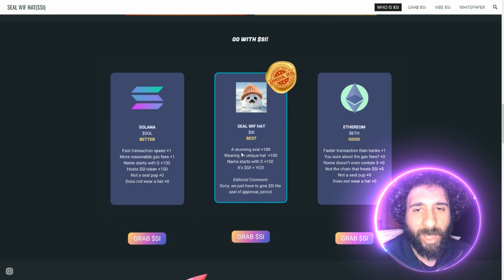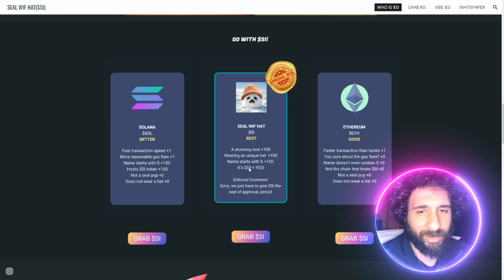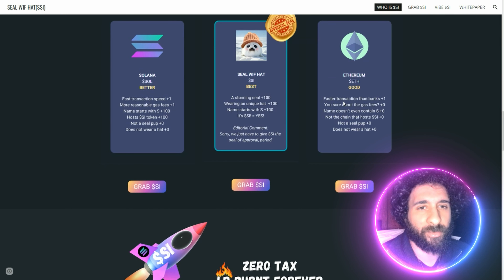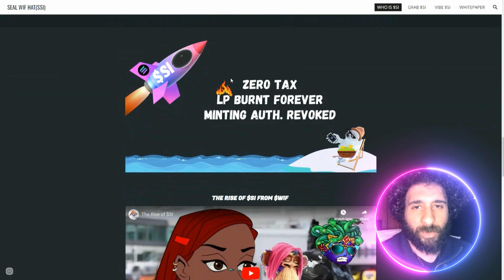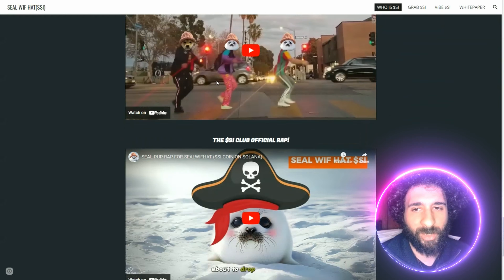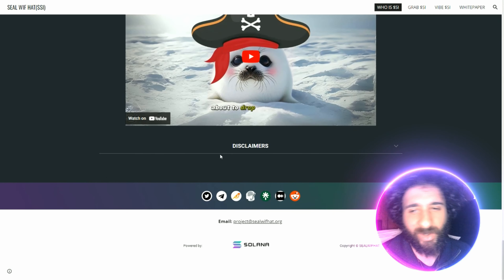We have seen that beautiful story, and it is really heartwarming — it really tugs at your heartstrings. It's also been seen on Yahoo Finance and MorningStar, and they're happy to announce Seal with Hat is now officially listed on CoinGecko. Check him out right here. This is the new meme — it's not just a cool coin on Solana; this is something that really helps marine life, as we can see here.